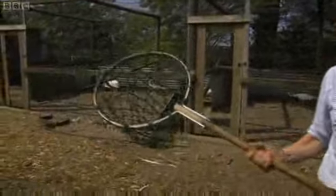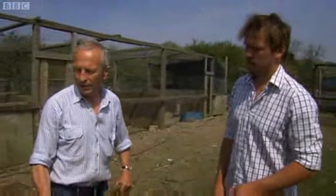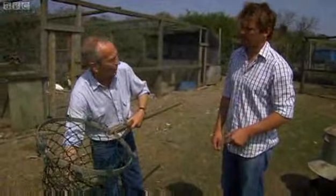So what's the procedure? Big net like this — bring the net over from behind the bird if you can, over the top of the head. Get the whole body of the bird in the net, and then you quickly work your way up the handle and grab his feet.